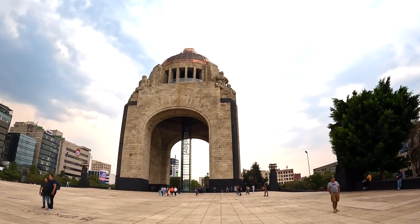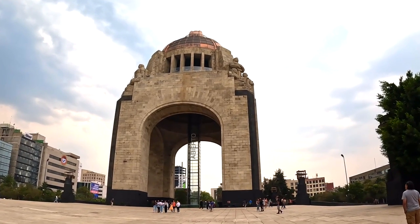Behind us is the Monument of the Revolution. It started in 1910 — it was actually going to be the federal legislature building. Then the Mexican Revolution broke out and construction was obviously halted during the war. Once the war was over they decided to make it the Monument of the Revolution. It is 220 feet high and is the largest triumphal arch in the world.